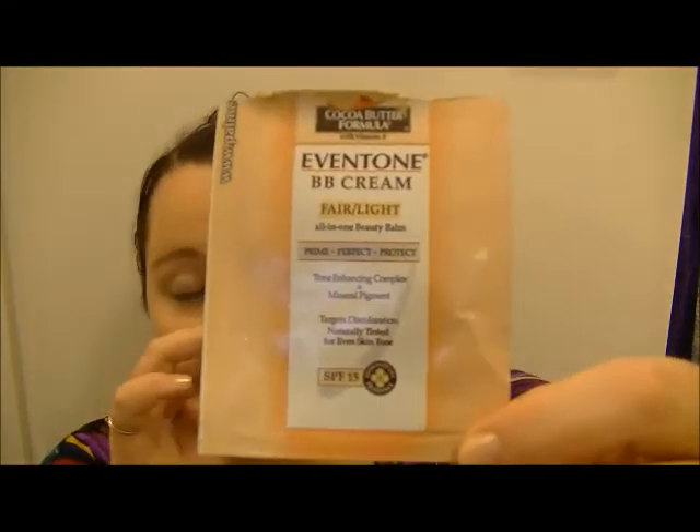Next I have this cocoa butter BB cream. This was the most amazing BB cream I have ever used in my life — it was so nice. The coverage was amazing, it smells delightful, and it was just amazing. I haven't purchased it yet because I don't really feel like I need it right now, but it is definitely amazing. If you're looking for a new BB cream I definitely recommend this.